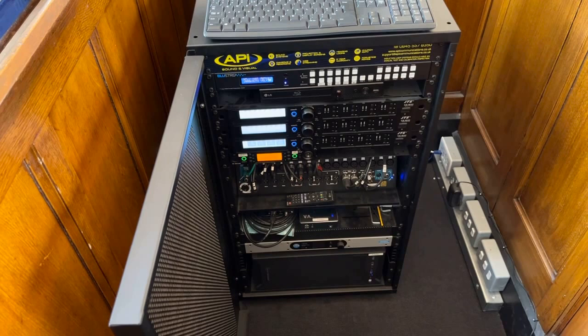The rack also contains a hearing loop system, a lapel and handheld radio mic system, video switching, and a recording and streaming PC — allowing easy recording of council meetings both video and audio, plus streaming direct to YouTube or other channels.